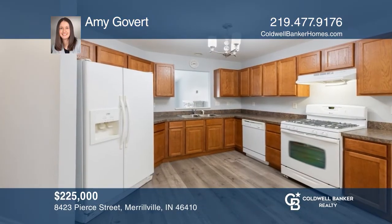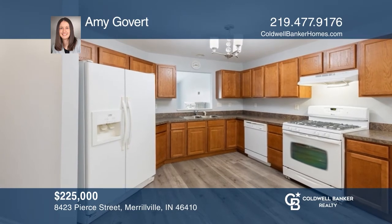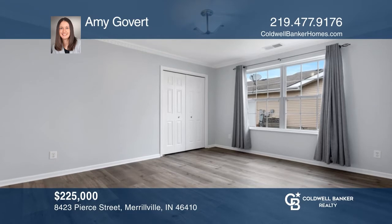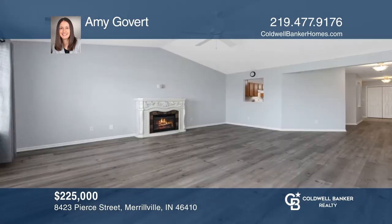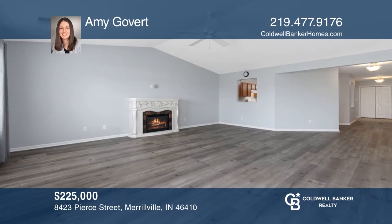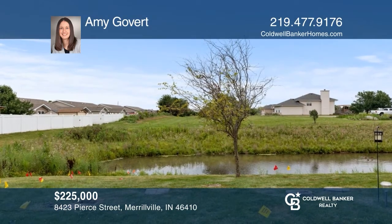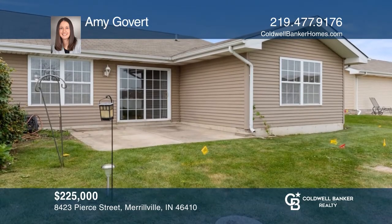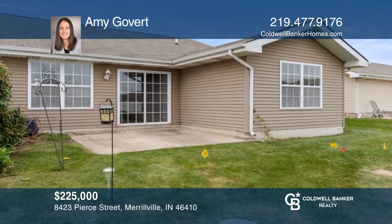Don't miss this quality-built ranch-style half-duplex in Mesa Ridge. This is one of the larger three-bedroom layouts. Beautiful vinyl planks flow throughout the kitchen, living room, bedrooms, and bathrooms. The living room boasts an electric fireplace and sliding doors that lead out to a backyard patio with a pond view. Come see it in person with Amy Govert.